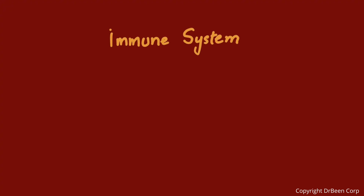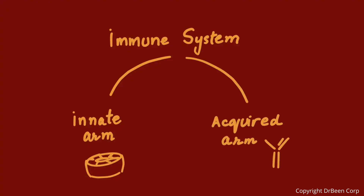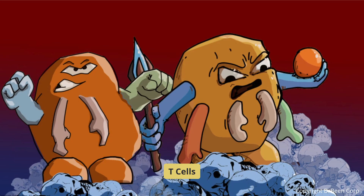Our immune system has two lines of defense: the quick responders, or the innate arm cells and proteins, and the trained specialists, or the acquired arm cells and proteins. T-cells are part of the trained acquired arm. There are two main types: helper T-cells and cytotoxic, or killer, T-cells.